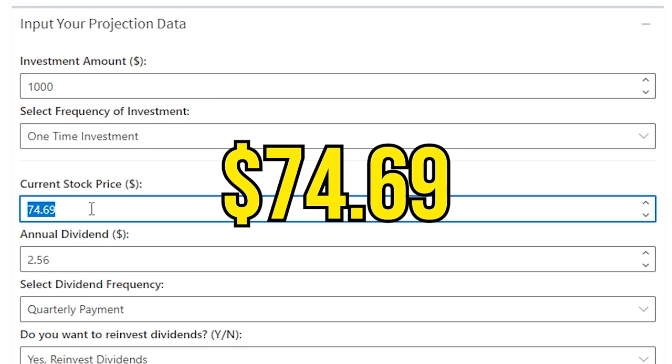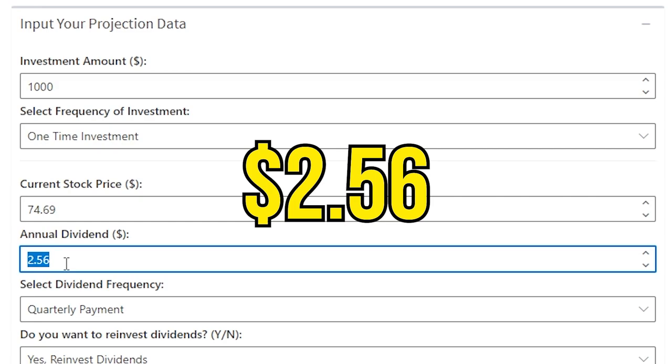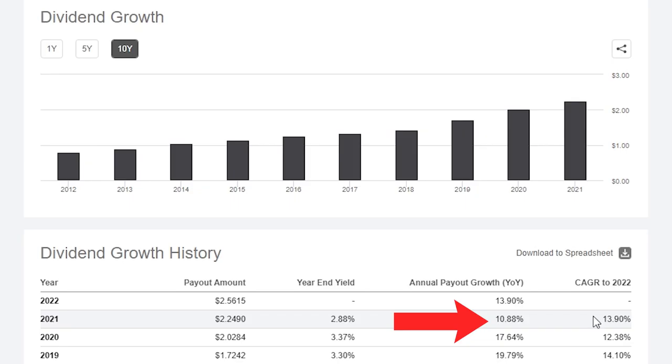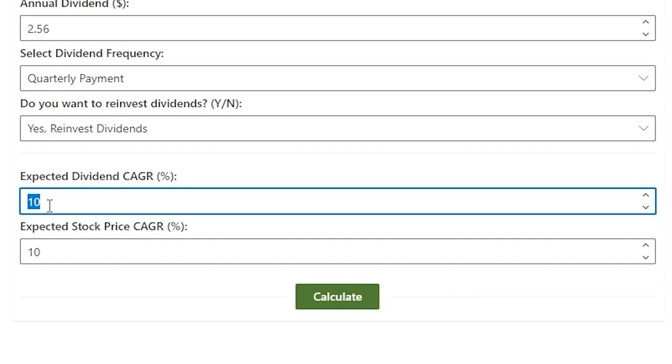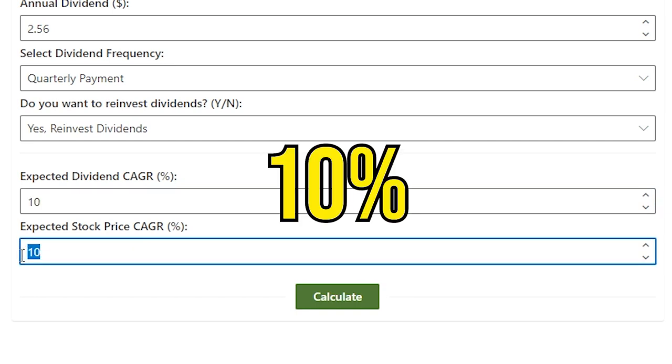The current stock price is $74.69 and the current annual dividend payment over the trailing 12 months is $2.56. For the expected growth rates, we will take a slightly more conservative outlook than its reality over the past decade. Let's put the compound annual growth rate of the dividend at 10% and the compound annual growth rate of the stock price also at 10%.